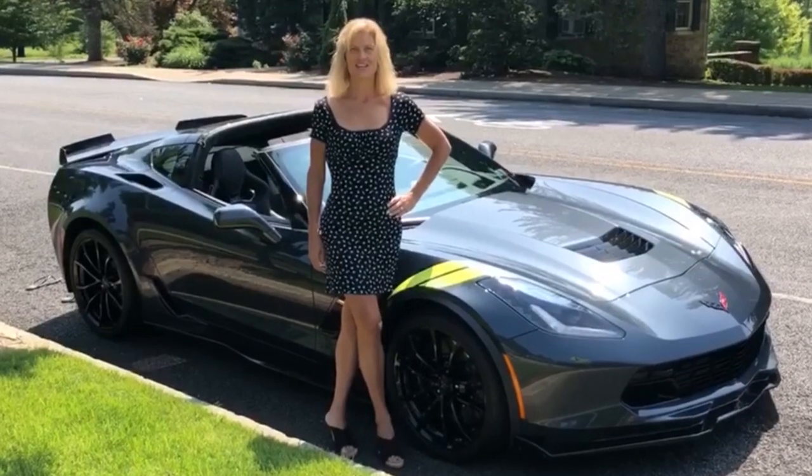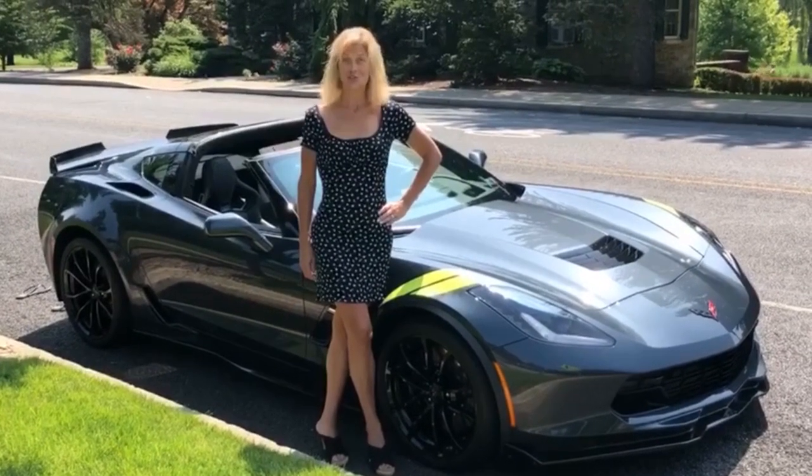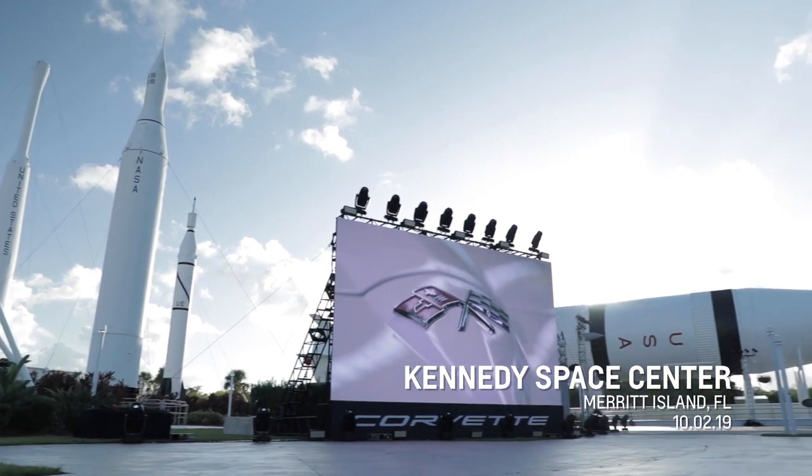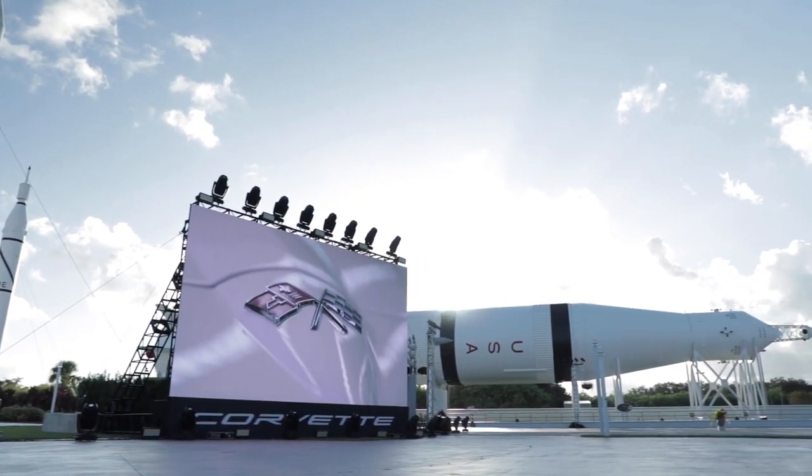Hi everyone, this is Chrissy and you're watching the Corvette channel. Don't forget to click to subscribe. We're here in the Rocket Garden at the Kennedy Space Center Visitor's Complex — a very special place to reveal a very special car, and to highlight the influence that aerospace design and innovation have had on Corvette over the years.